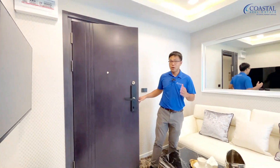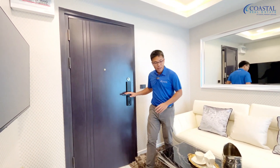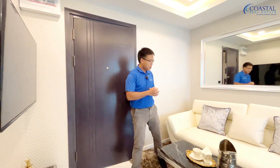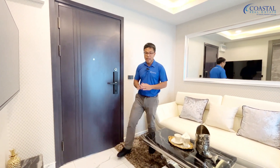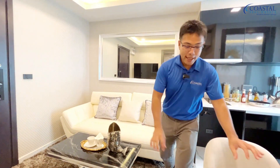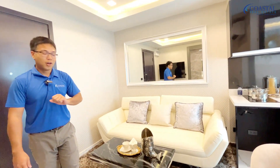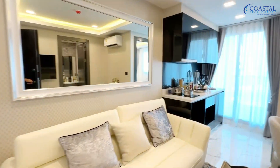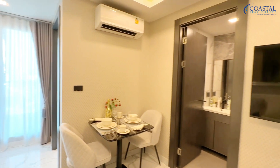We're now in the first room — a one-bedroom at 29 square meters, depending on where in the building you are. Coming in, we have this big sturdy steel Scorpion door with a digital lock, which is always great. Most of the loose furniture is included — the sofa and table are included, as are all the built-ins. The soft furnishings and the mirror are not included. 29 square meters in a one-bedroom doesn't sound like a lot, but it definitely works here.